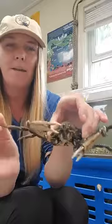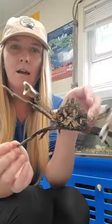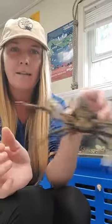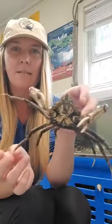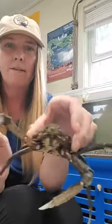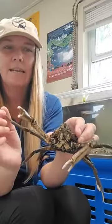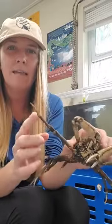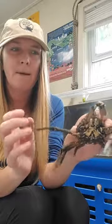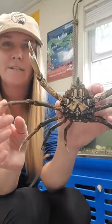Another cool thing about my spider crab is they're one of the only crabs that can walk front and back. If you guys didn't know, crabs walk side to side — you do the crab walk sometimes. So this guy can walk front and back, but he walks very slowly. And again he can't see very well, so he has those taste buds on the bottom of his walking legs to find his food.